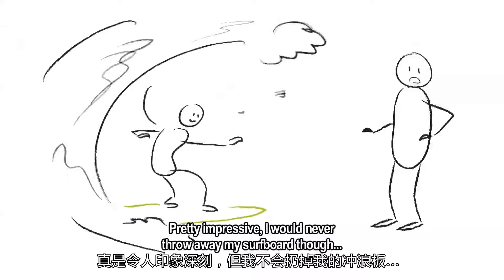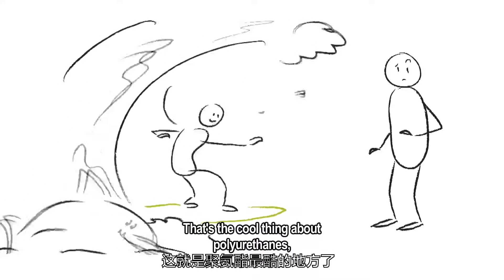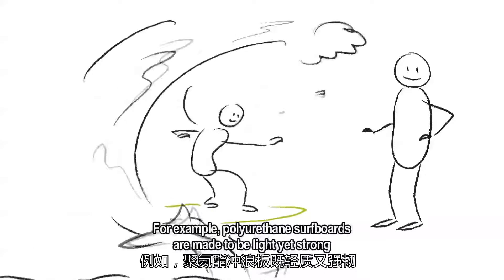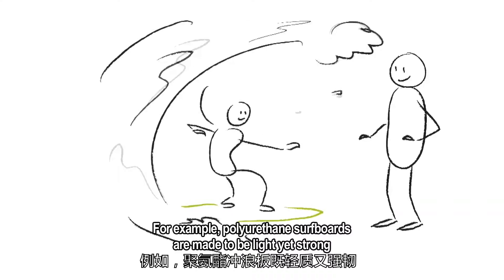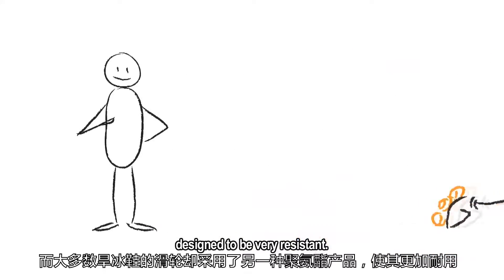I would never throw away my surfboard though. How is that polyurethane? It's not soft at all. That's the cool thing about polyurethanes — by adapting the molecule, you can give it lots of different properties. For example, polyurethane surfboards are made to be light yet strong, whilst the wheels of most rollerblades are made of a different kind, designed to be very resistant.